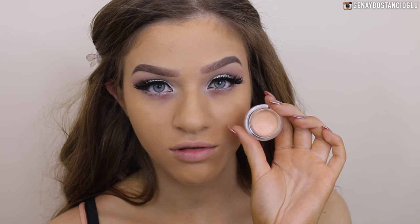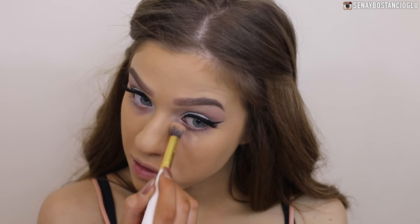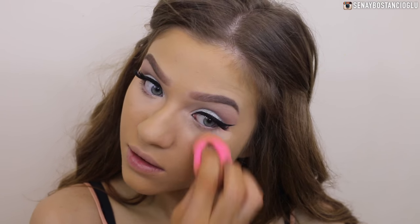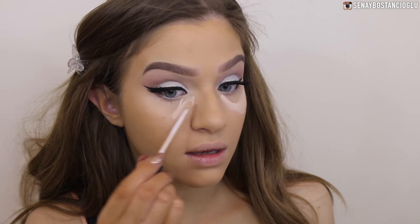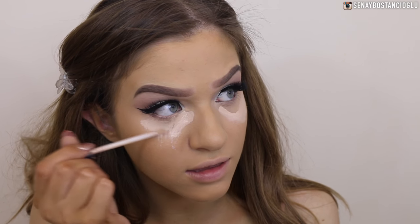Now I'm going to go in with my NYX Dark Circle Concealer - it's a salmon-toned concealer - to cover my dark circles, blending that out with my beauty blender. Then I'll go in with my Maybelline Fit Me concealer in 15 Fair for highlighting, though I don't have much left of it - it's always out of stock because it's the lightest shade.